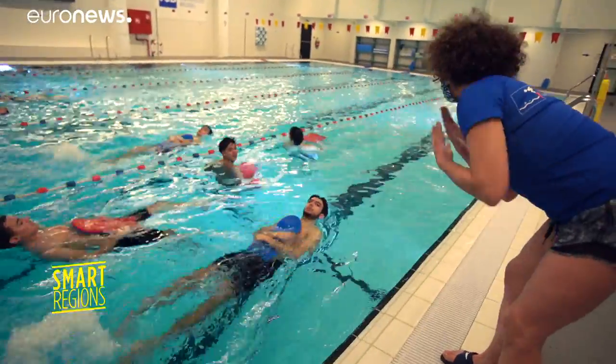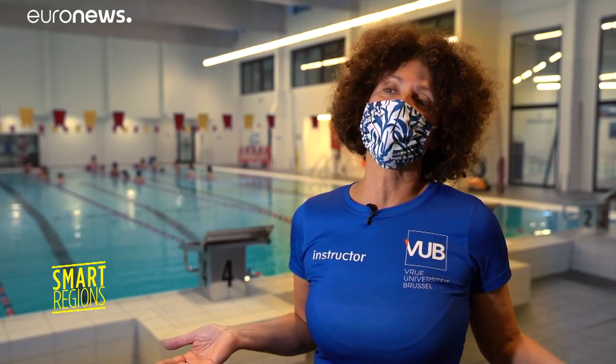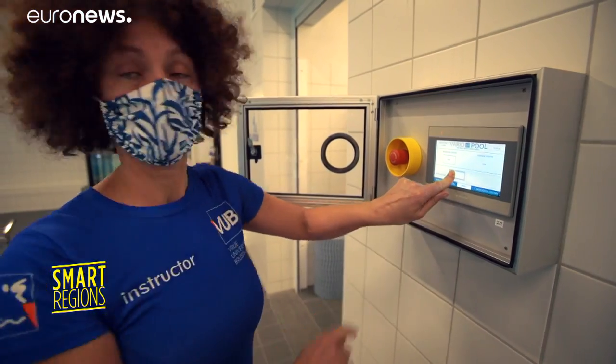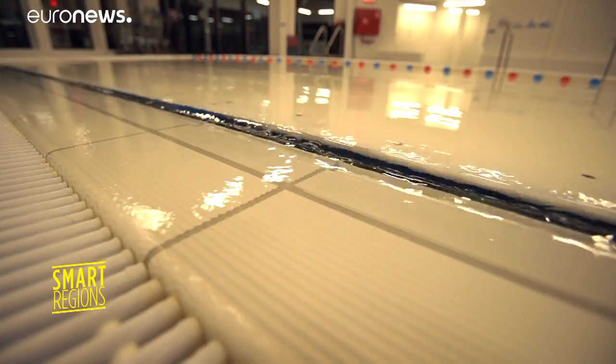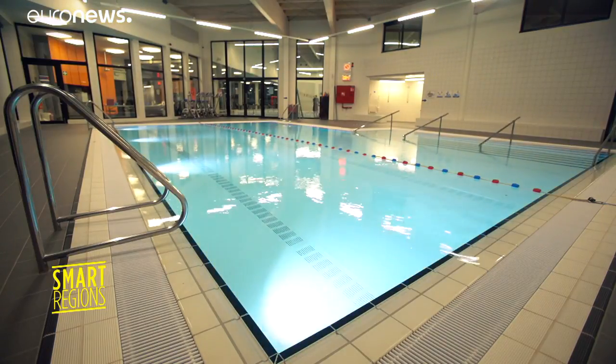The new feature in the small pool is a mobile bottom. If we have a group that needs to exercise at a certain depth, we can adjust it from one group to another. The pool's success is going down swimmingly.